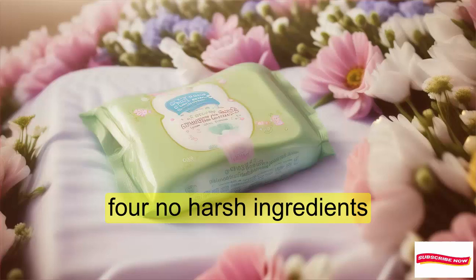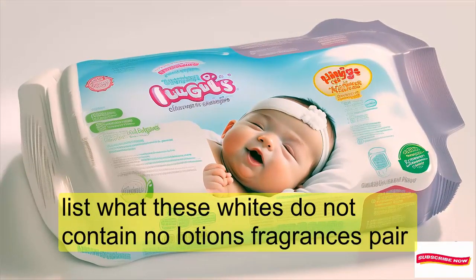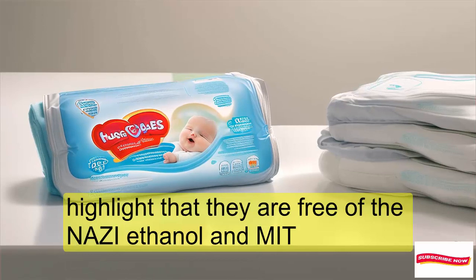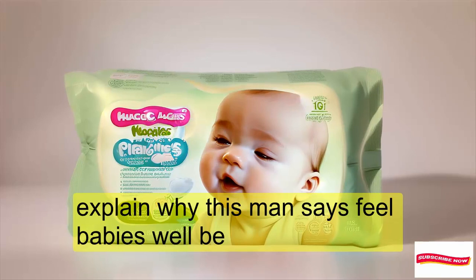No Harsh Ingredients: These wipes do not contain lotions, fragrances, parabens, alcohol, dyes, or elemental chlorine. They are also free of phenoxyethanol and MIT, which matters greatly for your baby's well-being.